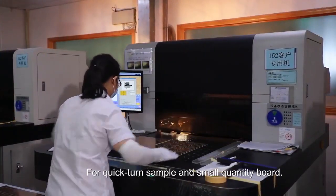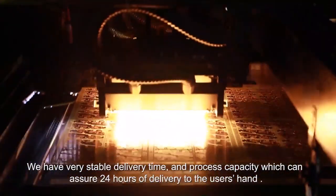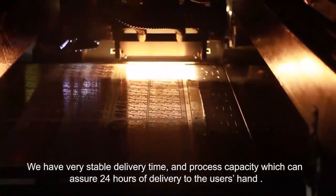For quick-turn samples and small-quantity boards, we have very stable delivery time and process capacity, which can assure 24-hour delivery to the user's hand.